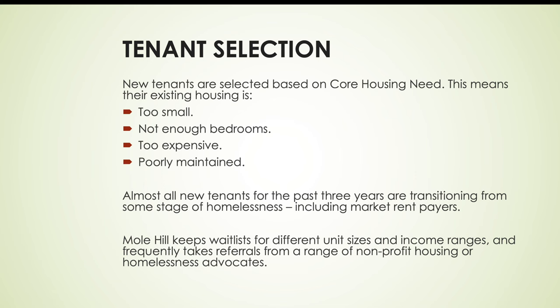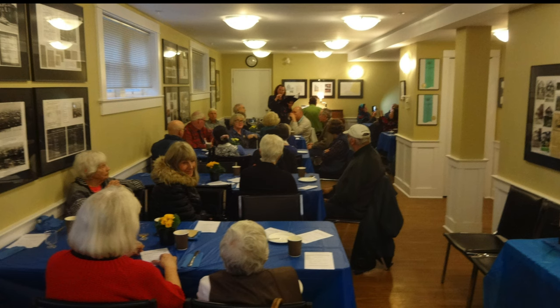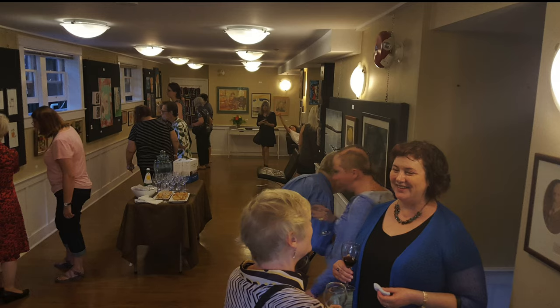Our annual budget is about $2,220,000 and we break even. Most of our money comes from tenant rent, the rest topped up by BC Housing. Most of our expenses go to the mortgage, and the property tax is massive. We have an art gallery that's really popular, and we're still having parties.